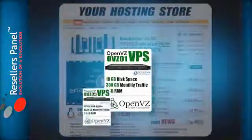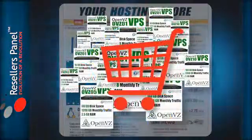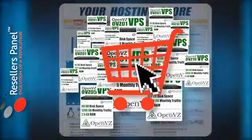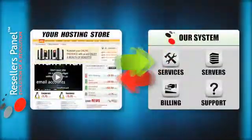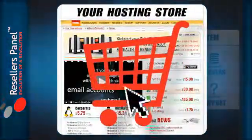As a Resellers Panel member you can also offer the Ubuntu VPS and other hosting packages to your own customers without paying any fees. Your store is linked to our fully automated system so when a customer places an order, we'll do the rest.